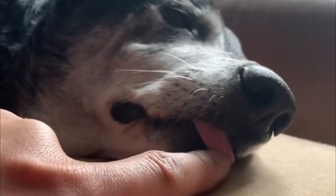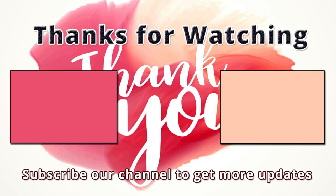If I missed any information, please let me know by commenting below. Thanks so much for watching. Please like and subscribe to our channel for more videos.